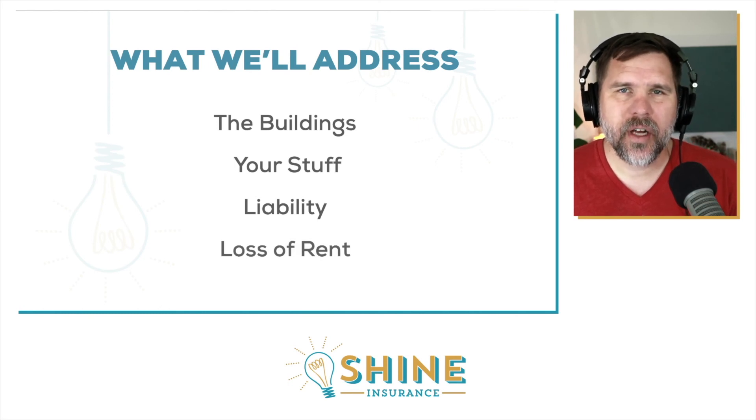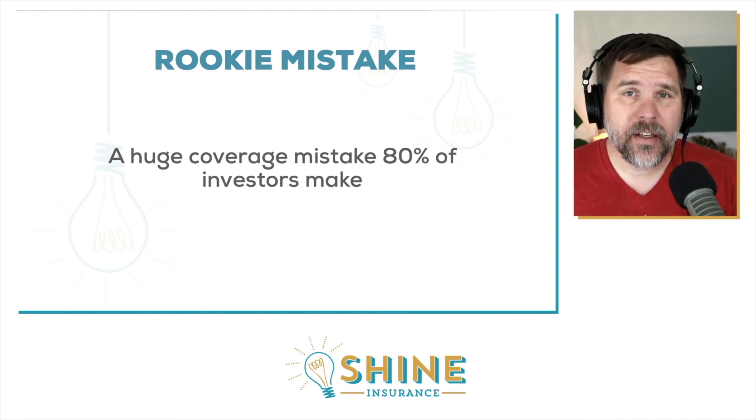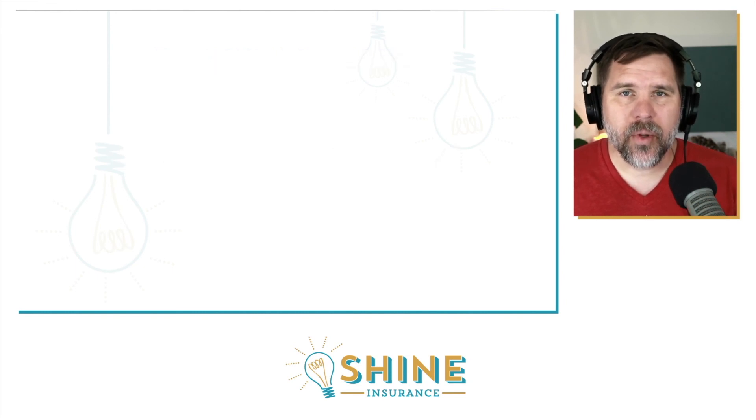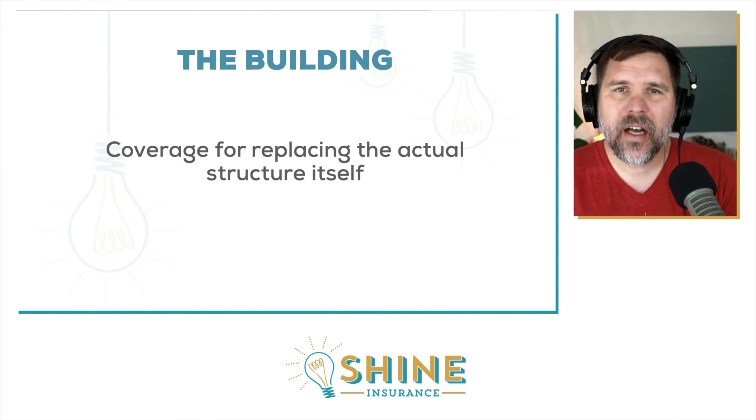Those are the four things you need to know how much coverage you should have. At the end, we'll dig into a rookie mistake that tons of investment property owners make when it comes to insurance — I see it on their coverage all the time when they bring it over and ask me to provide a proposal. I'll show you how to avoid this mistake and make sure your properties are covered properly. Let's dig right into it, starting with building coverage.